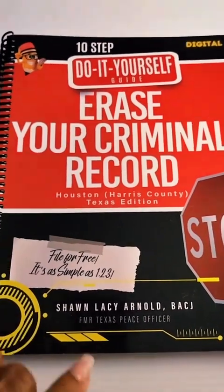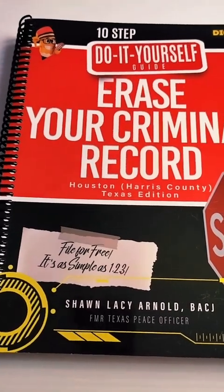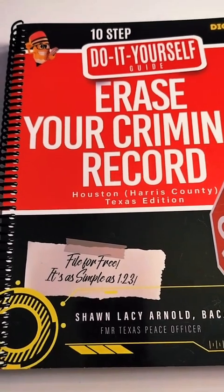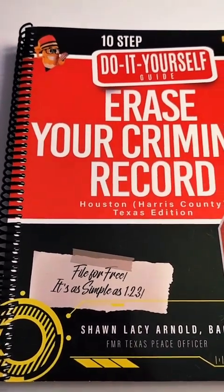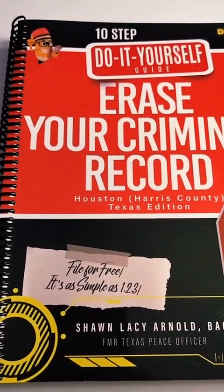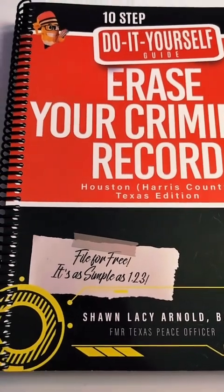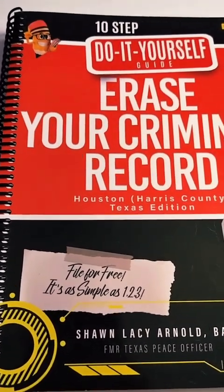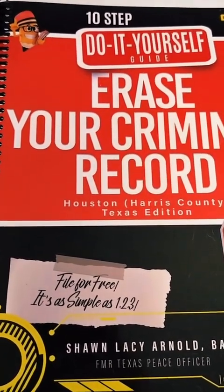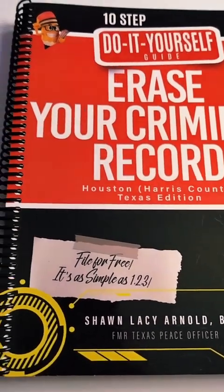Legal Gangster, listen — if you have ever been arrested in Texas, it does not matter the county, anywhere in the state of Texas, if you have ever been arrested, you officially have a criminal record. Even if you're arrested, booked in, and released a second later, you still have a criminal record. Even if your case went to trial and you were found not guilty, you still have a criminal record.